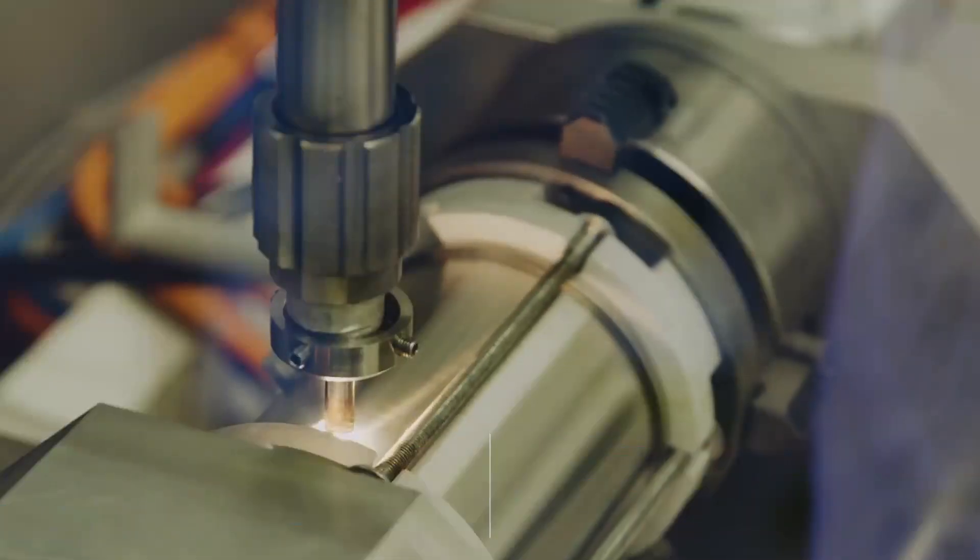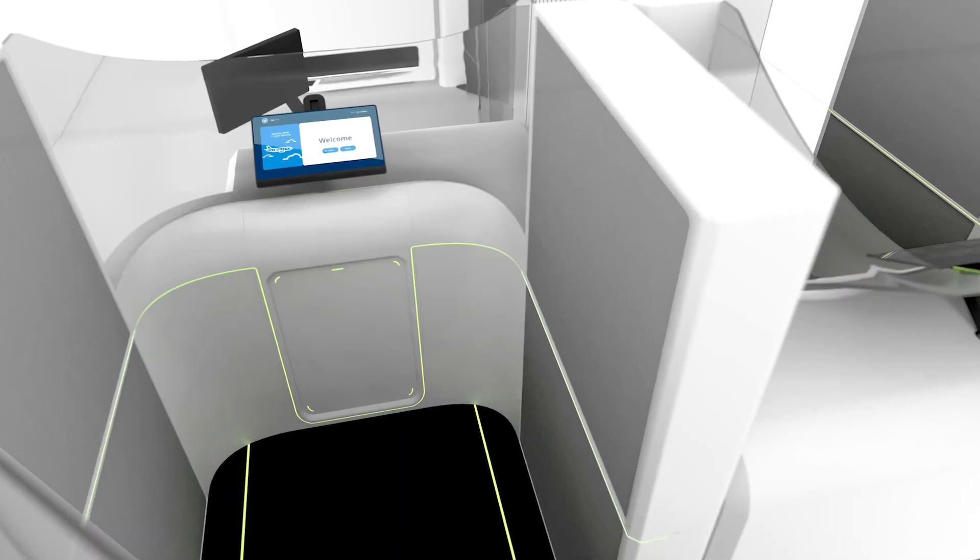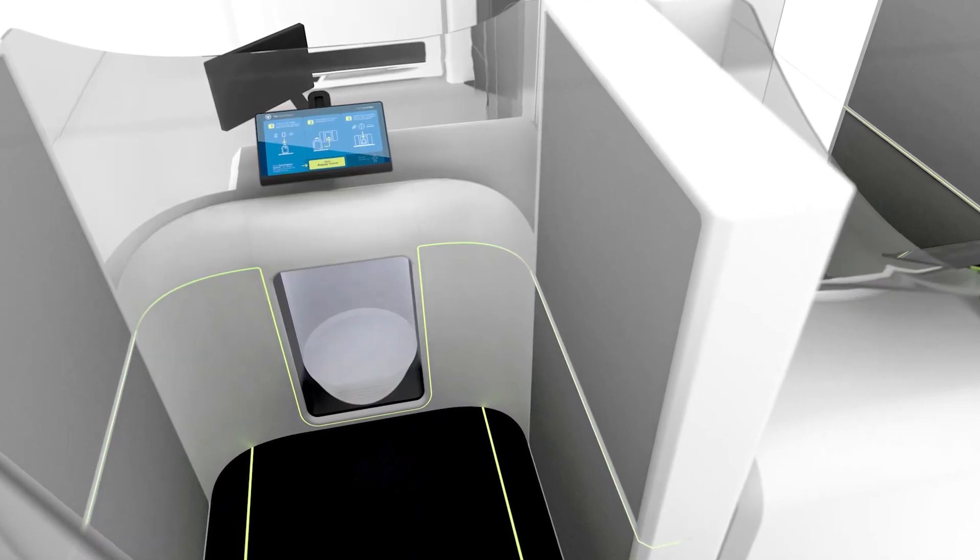Innovation is critical to TSA. SVIP allows us to leverage startups that are coming up with innovative ideas for the purposes of inserting and ultimately fielding these different technologies.